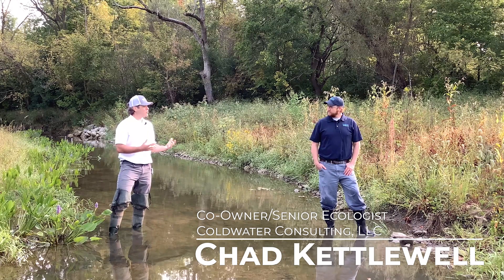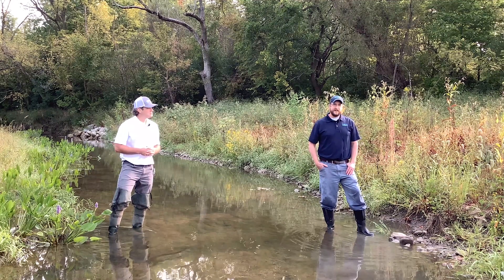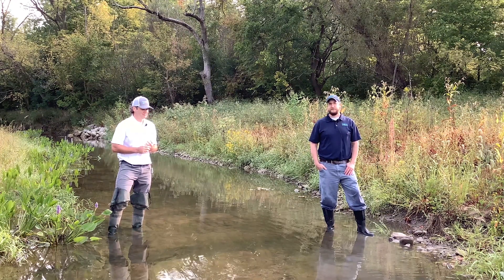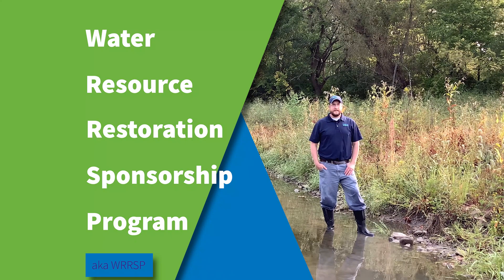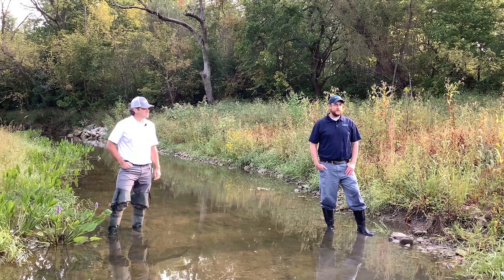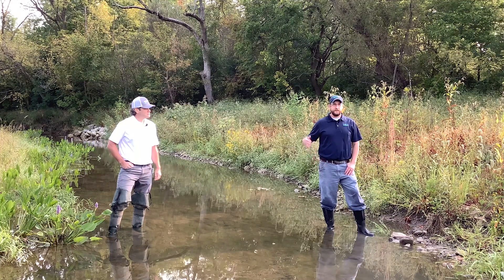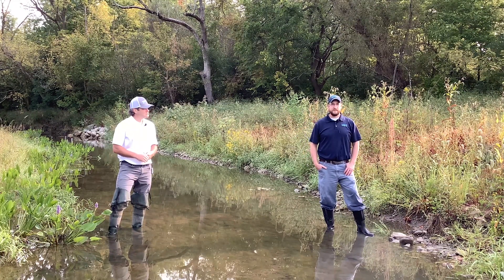Could you tell us a little bit about your role in the restoration of Hellbranch Meadows? The Water Resource Restoration Sponsorship Program sets out to remove impairments to aquatic life uses in streams in Ohio. The main goal here was to improve the main stem of Hellbranch Run itself, along with improvements to the floodplain, the riparian corridor, and the intact uplands beyond — to restore a more healthy, full riparian system.